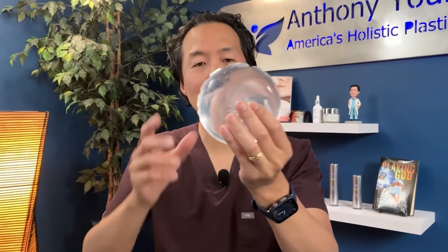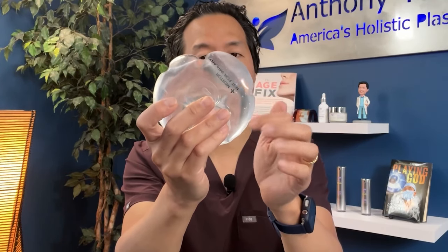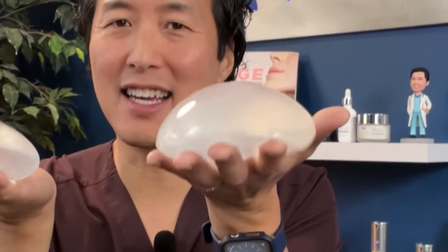The big drawback that people don't like about traditional saline implants is that this saline implant basically has one chamber, filled with salt water, and it just doesn't feel as natural as silicone implants. What people really don't like about saline implants are the wrinkles and the ripples that you may see and sometimes feel. So this doctor came up with the idea: if you put baffles — chambers — inside the implant, the salt water redistributes more evenly instead of sloshing around like a traditional saline.